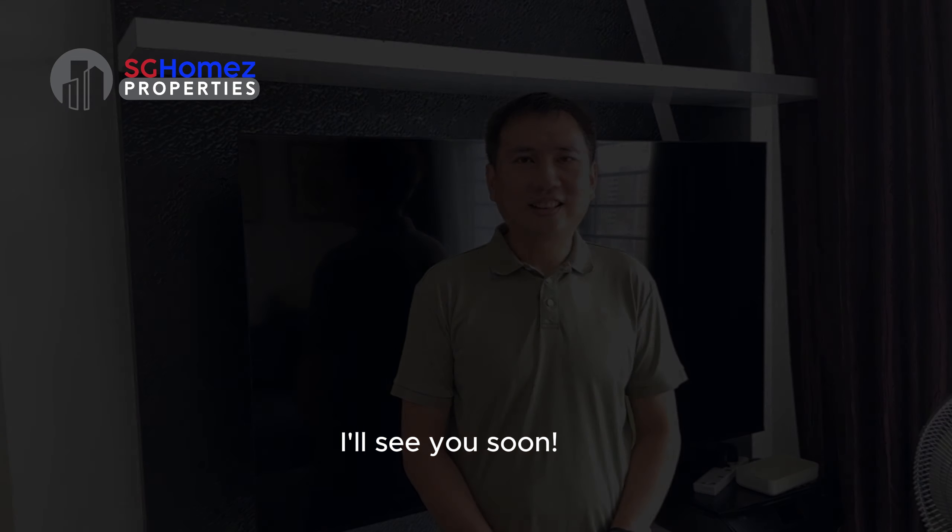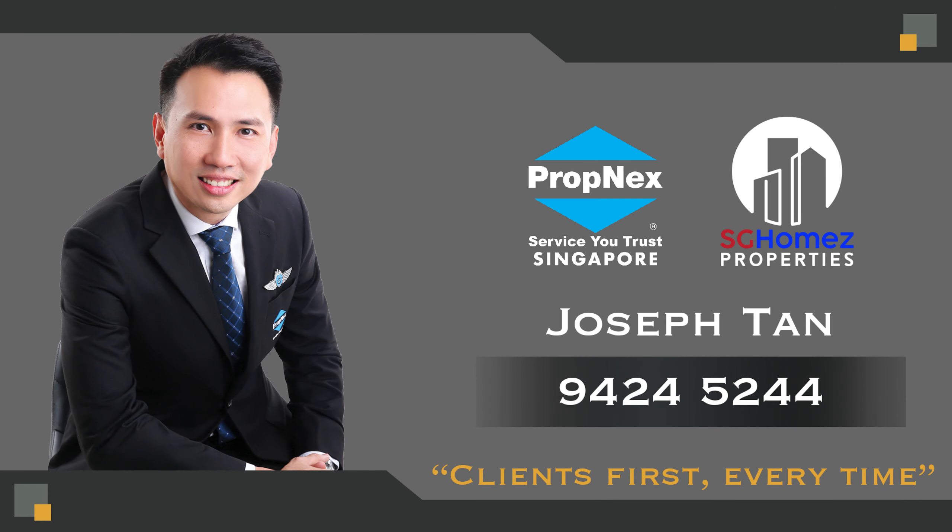Thank you for watching this home tour of 619B. If you are interested to view this unit in person, do contact me, Joseph Tan, at 9424-5244. I will see you soon.